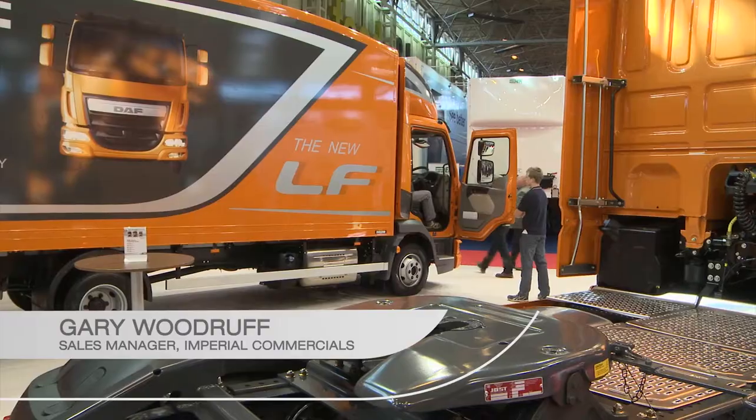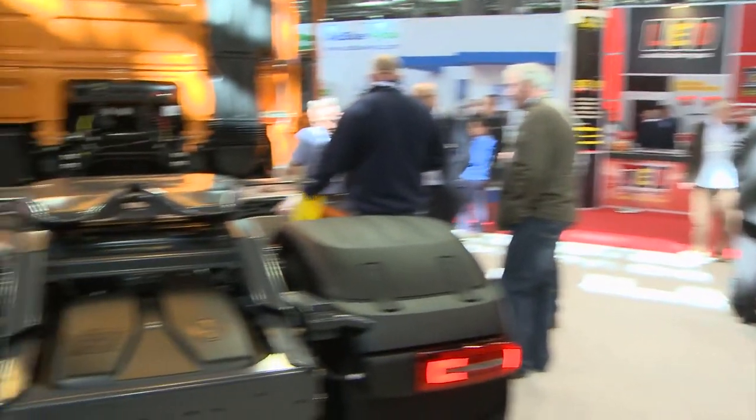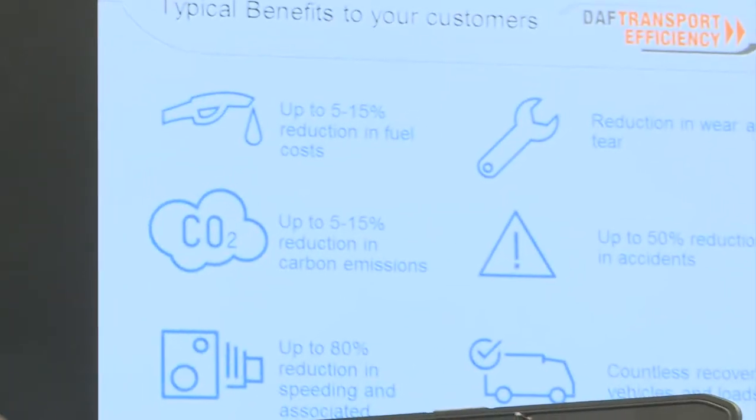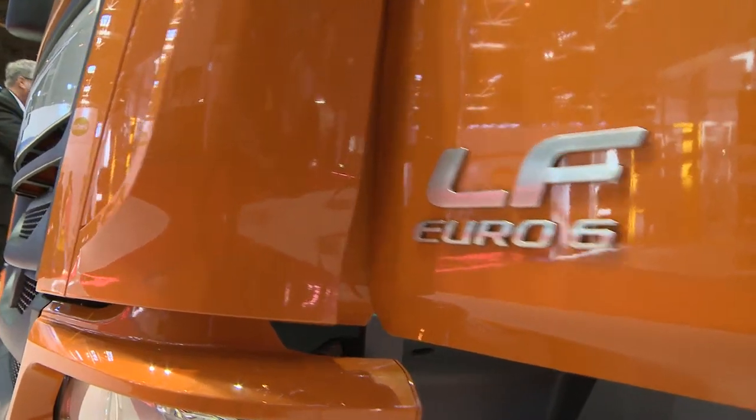This is very important for us. This is our showcase. We want our customers to see our new product, to talk to the dealer staff, talk to the manufacturer staff, enjoy the DAF experience, to get across our message of transport efficiency and our new Euro 6 product.